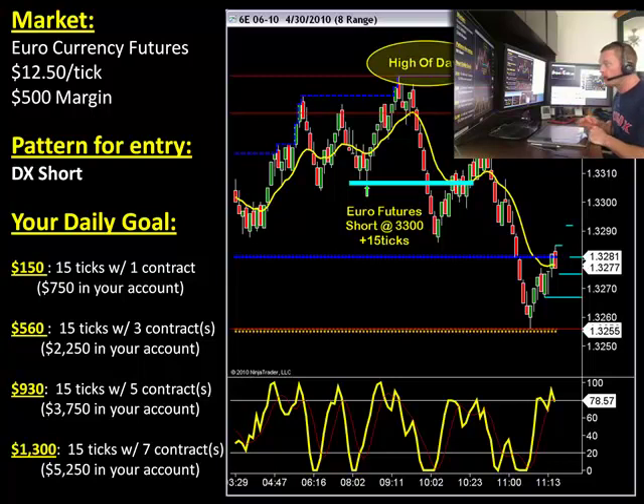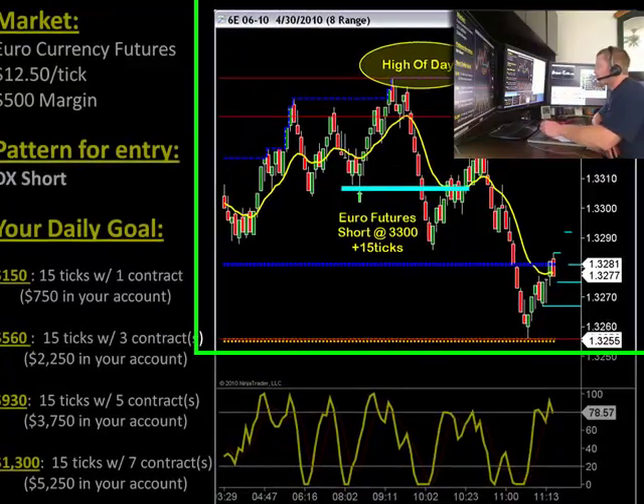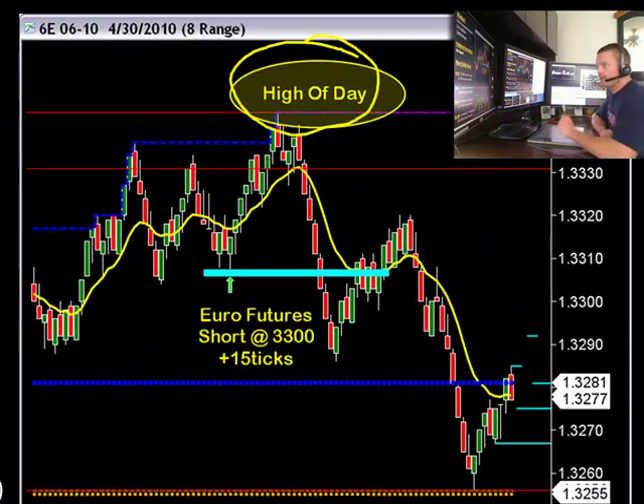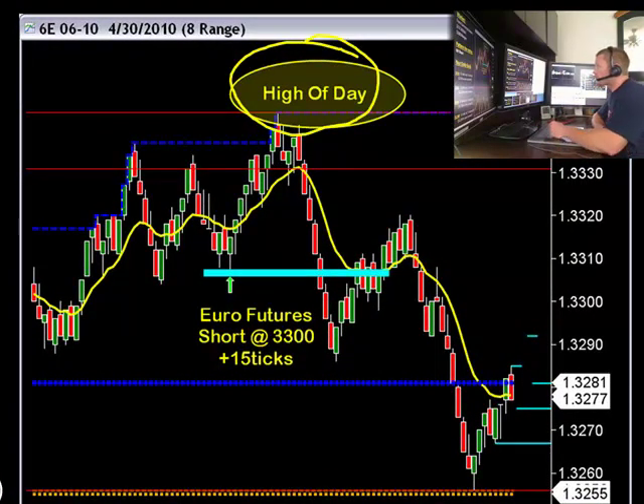For this pattern today — what an easy way to make your money — it was the first pattern we saw today. It was literally as close to a one-trade-and-done-for-the-week type of environment this morning, and it came up on the euro futures. This is a really easy pattern. Notice here we have the high of day on the euro. That's really easy to spot — the high of the day, where the highest price action was that day. Whenever we see the high of day, I'm going to look for a simple W or an M pattern.